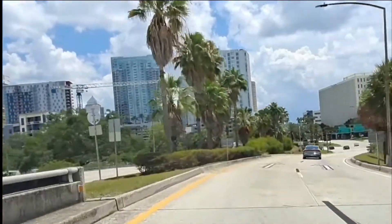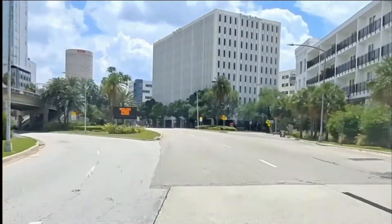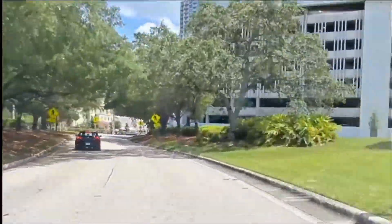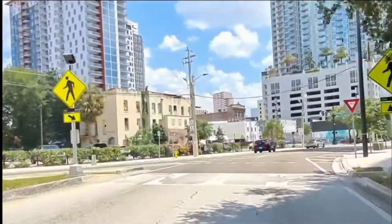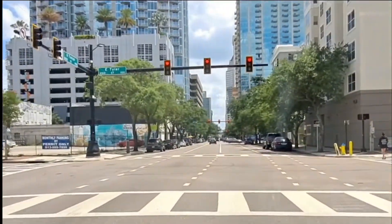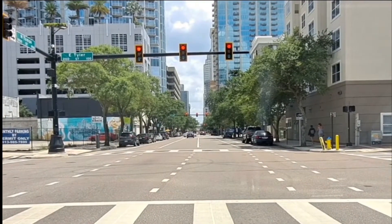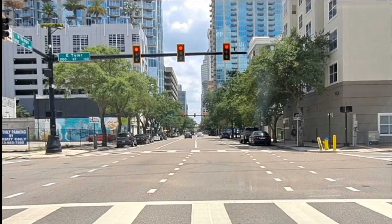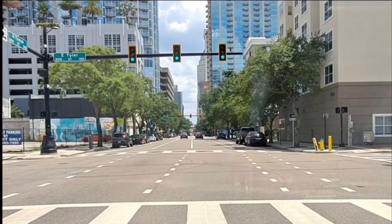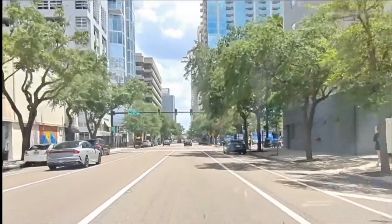We're on an off-ramp that goes to Ashley Street if you go straight ahead, but going to the left here is Tampa Street. Tampa Street goes more into the heart of downtown and also towards the convention center, parking garages, and the arena. Ashley Street on the other hand would be for going to Curtis Hickson Park or the Tampa Museum of Art.